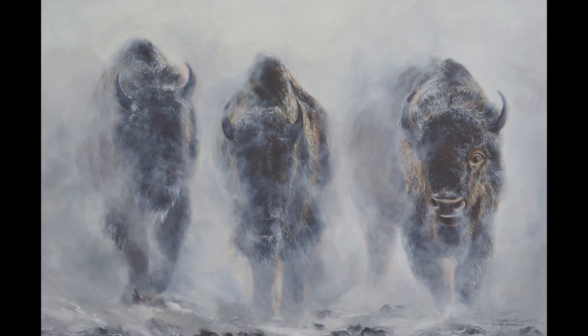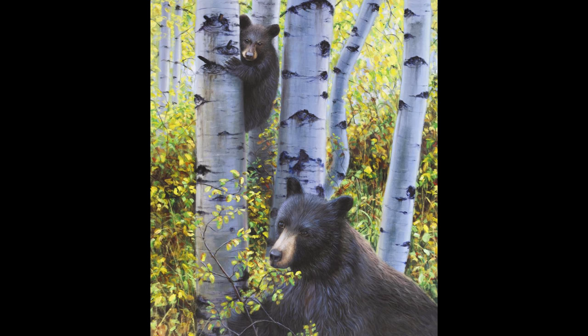Hi, I'm James Corwin, a professional wildlife artist. Why do I do what I do? Why create art and why paint wildlife?